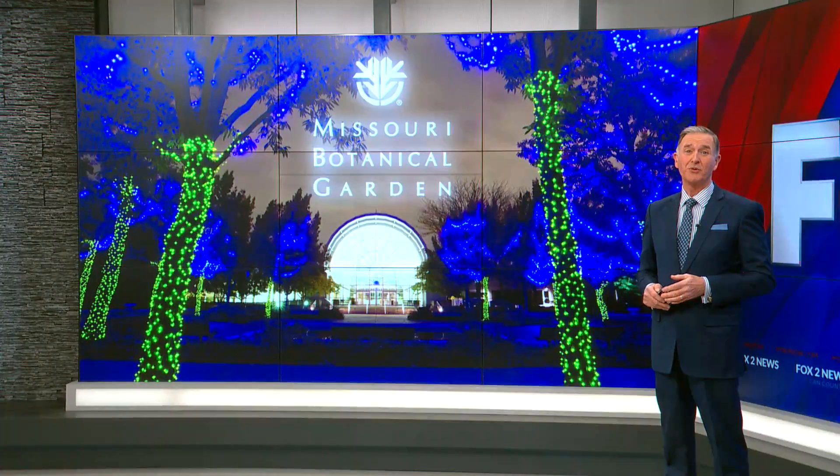One of the most vibrant holiday displays is almost ready to light up your life, and we've got Fox 2's Alla Araby. She's joining us live at the Missouri Botanical Garden with a preview of the Garden Glow. Good morning, Alla.